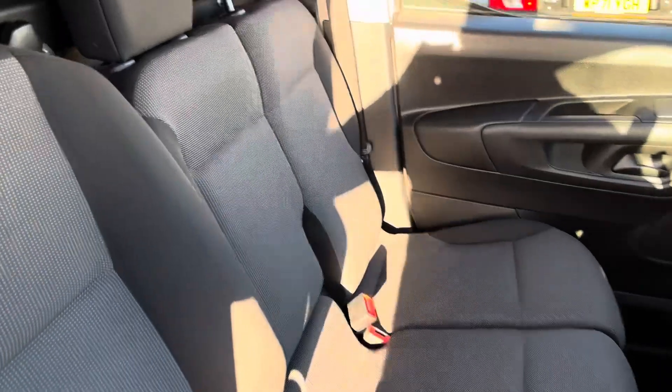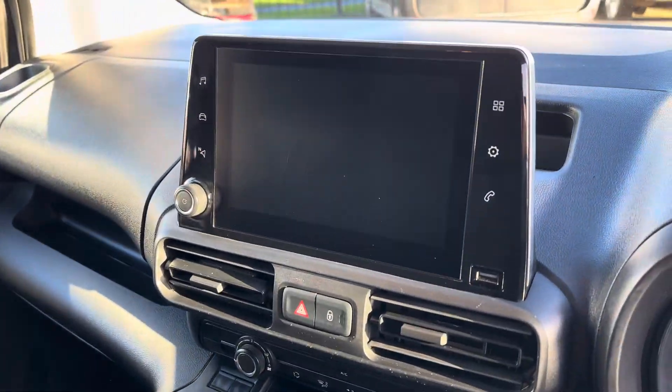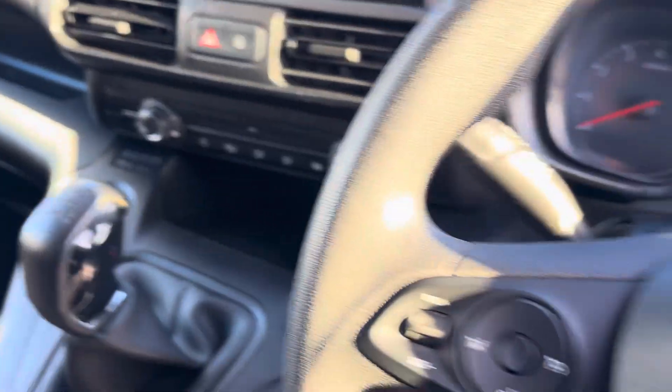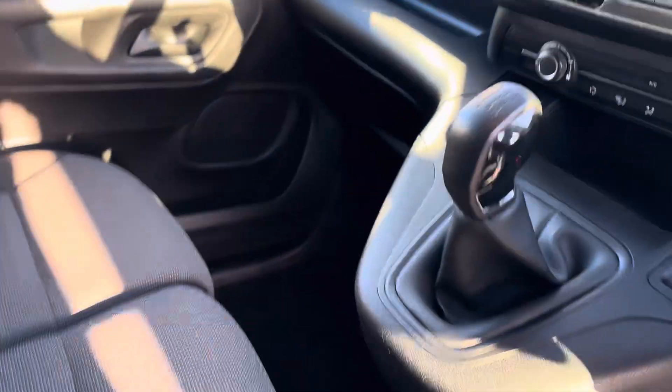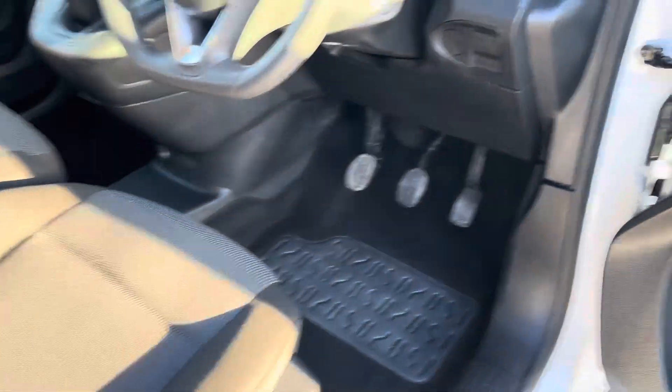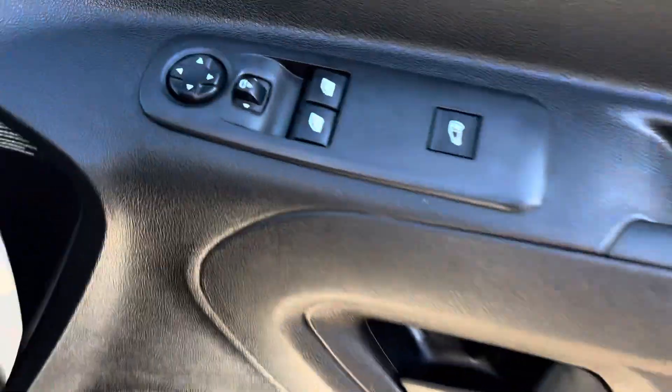There we have it — three seats. It's got air con, cruise control, Bluetooth. There's your big display. Seats in pristine condition. Mats are all good. It's got a multifunction steering wheel. There's your door card, all good. Electric windows and mirrors. I'll take you around the rest of it now.